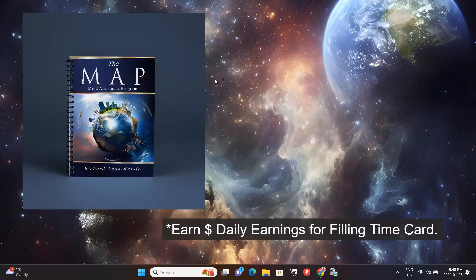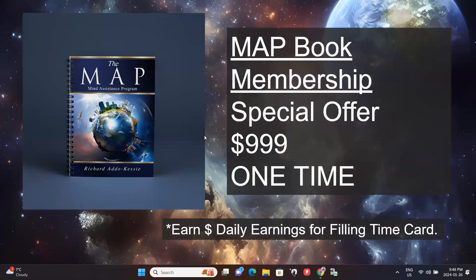These are the principles being put in the MAP Book — the Mind Assistance Program — which is an annual program. We have daily earnings for people who are enrolled in this membership. By participating in this program and the MAP Book, we're actually paying you to work on your goals. As you accomplish your goals and your ideal life, you're going to be cheered on and compensated. This concept is our objective to assist over a billion people to create wealth.